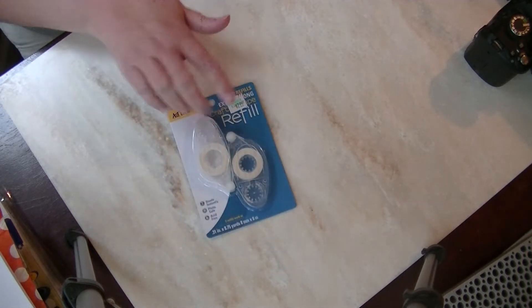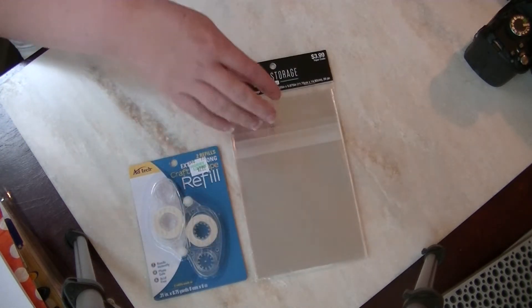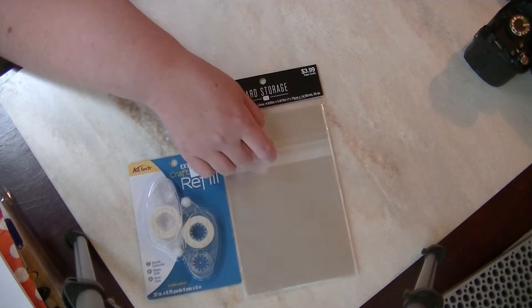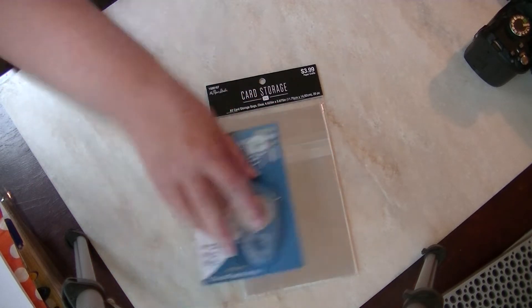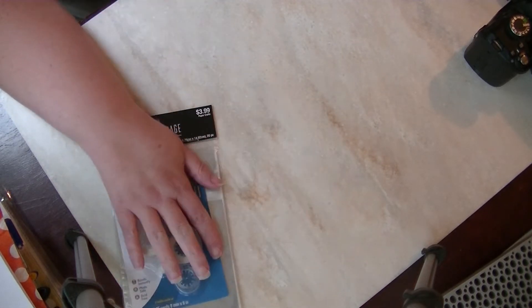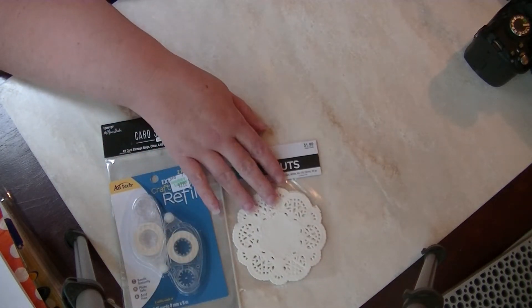I had to lock the dogs out of my room, so they're unattended in the living room. This is the Paper Studio 50% off blowout sale week. I used my 40% coupon to get more adhesive because I'm always out. I got more card storage bags — I use these to package my embellishments and memory deck cards — and white doilies as restocks.